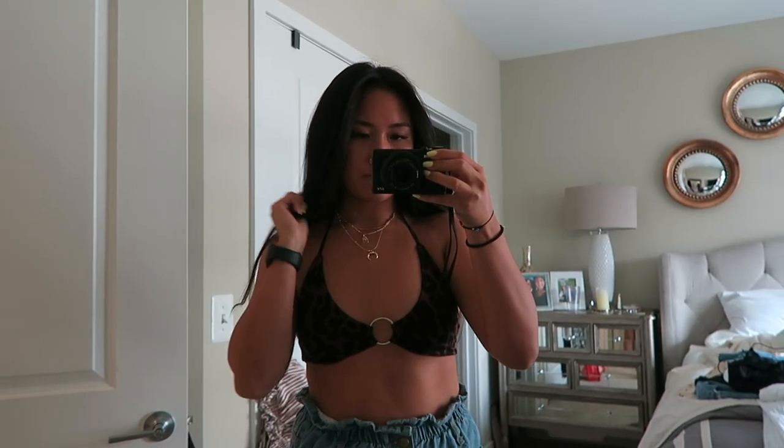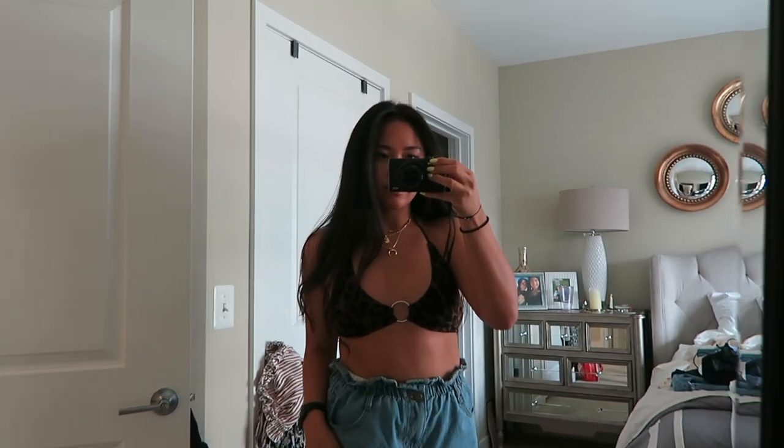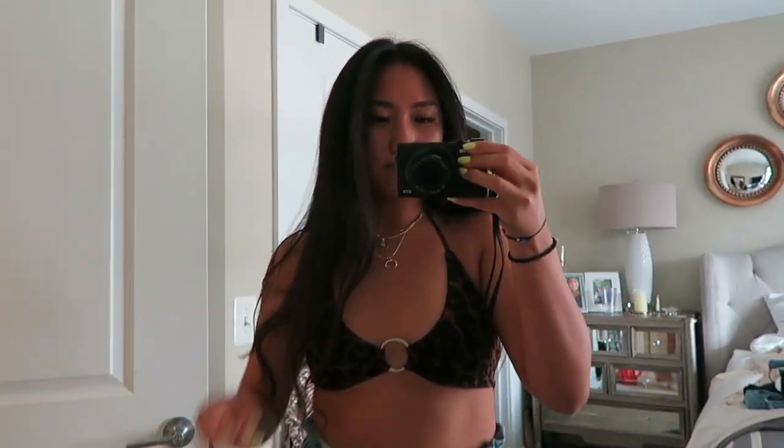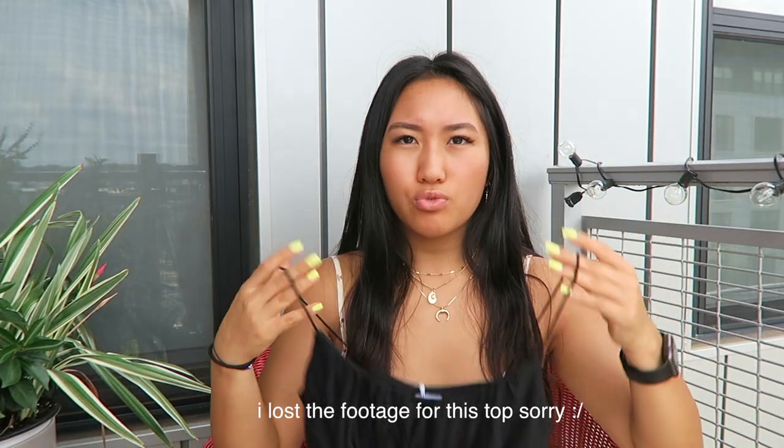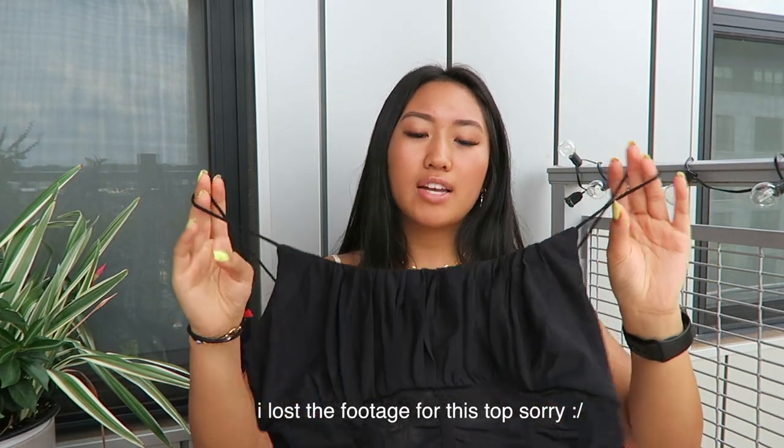Next thing I got — I wouldn't even call this a crop top, it's like a bralette-looking thing. You tie it here so it's like a halter, and it has a silver metal circle in the middle and it's cheetah print. And then I got this black crop top — it has ruching all over. It has really thin spaghetti straps and the whole thing is ruched everywhere. It's so cute on, kind of like a corset without being a structured corset.